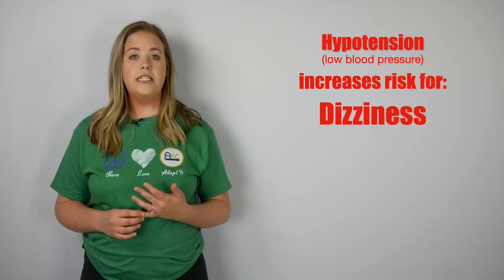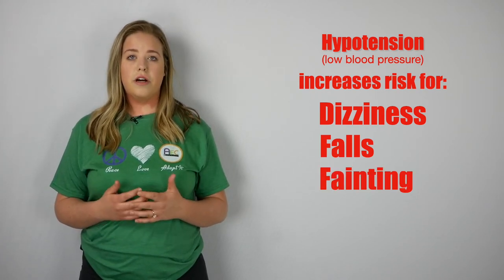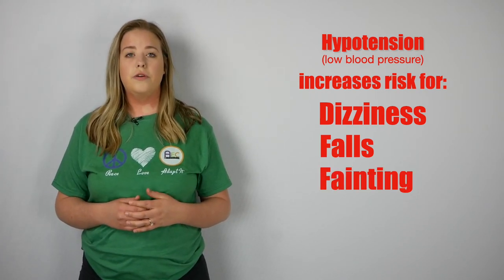Hypotension can increase your risk for dizziness, falls, fainting, or other complications, so talk to your doctor if you think your blood pressure is too low.